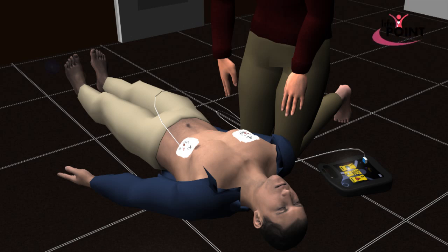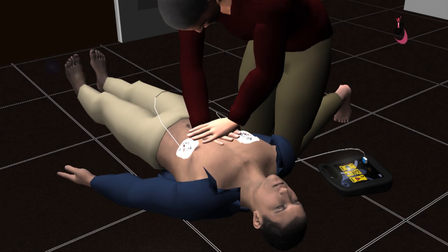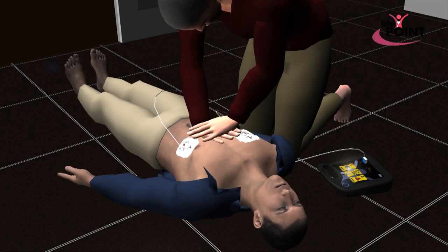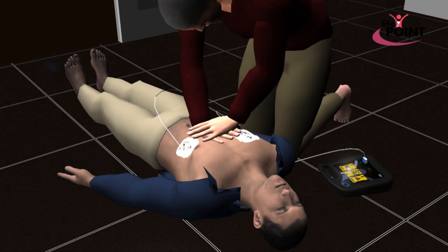Perform 30 firm chest compressions then give 2 breaths. LifePoint will continue to provide voice prompts after the shock is administered. Start CPR following the voice prompt. LifePoint helps the user with verbal signals to ensure an efficient and regular CPR. Continue CPR following the verbal directions until you hear the 'do not touch the patient' command. After CPR, LifePoint analyzes the patient's heart rhythm again and prepares another electroshock if necessary. Do not remove the electrodes until medical help arrives and follow the voice prompts.